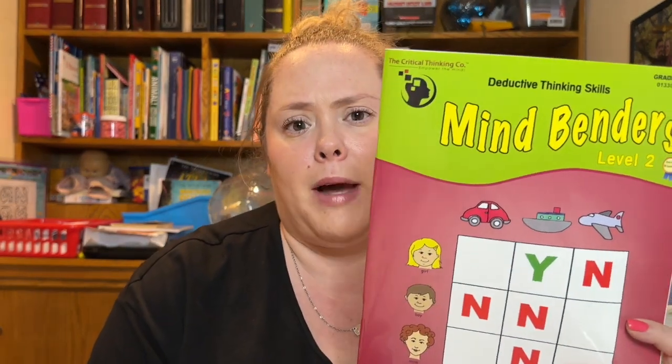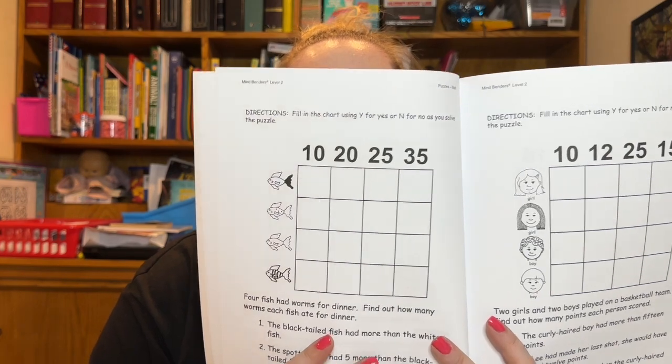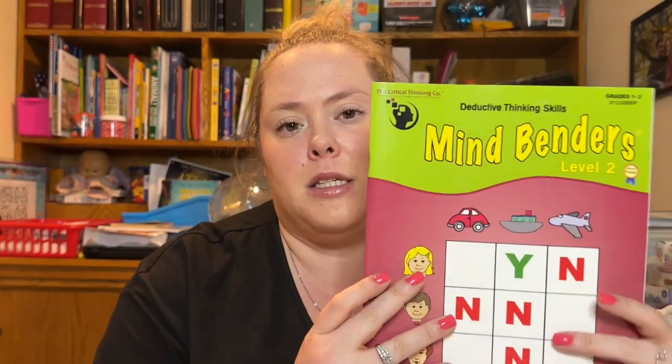I also have this Mind Bender workbook. Sometimes I'll tear out a page and she can do like one a week. It's a deductive thinking skill type workbook.